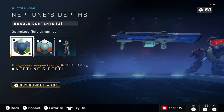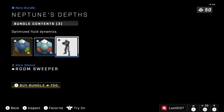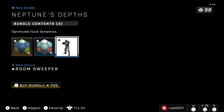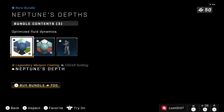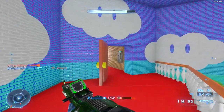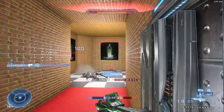Next we also got another season one bundle returning: Neptune Deaths. This one has a cool Bulldog coating, a Mark 7 coating, and a stance. I think this one should have gone on sale as well — it's 700 credits for three items. I still don't agree with this pricing; they should have knocked it down to at least 500 credits.